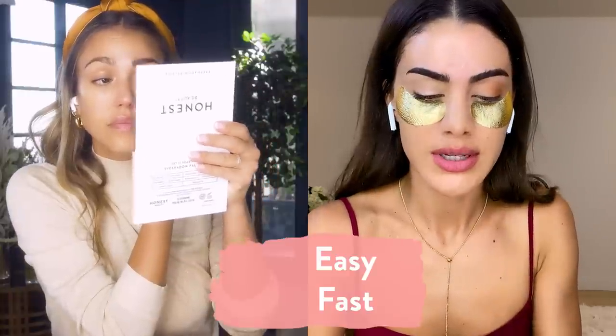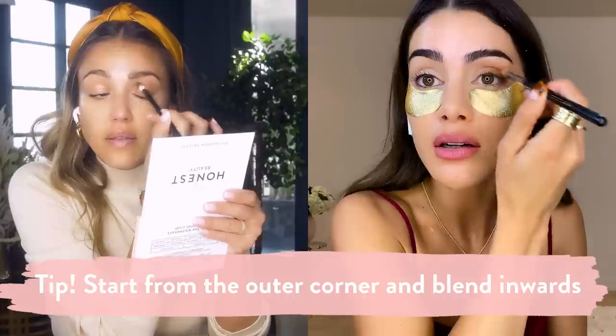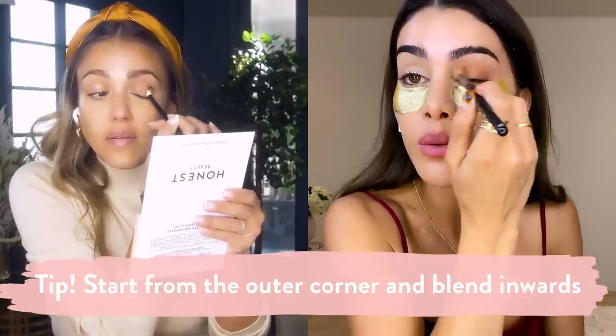We want to make sure this is easy and fast. The blending brush will help you guys just blend this all in — start from the outer corner so the color concentrates there, then blend everything inward. Before I knew anything about putting shadow on myself, because makeup artists always did my eye makeup, just going right into that crease. Because the brush is fluffy, it will really give your eye that bigger eye look — you create that depth.